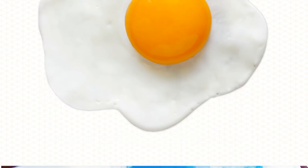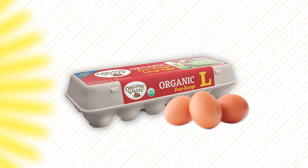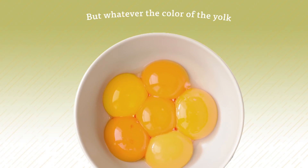So, if you like more yellow in your yolk, or just agree that chickens deserve to spend time outside, look for Organic Valley eggs, which require that laying hens are raised with access to the outdoors.